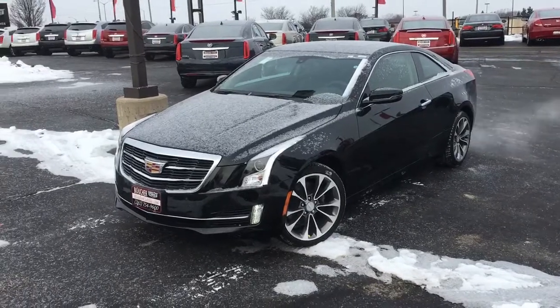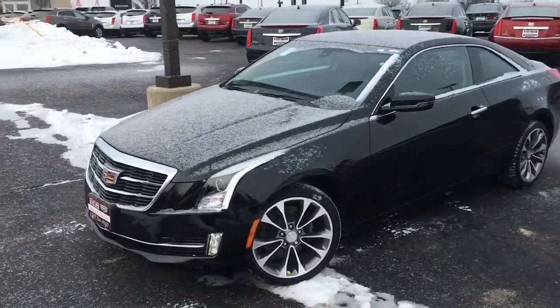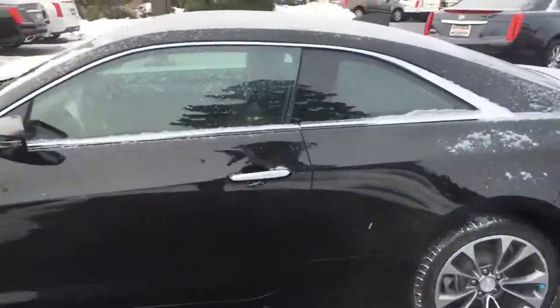As you can see, you've got the beautiful signature accent lighting — the LEDs that go from top to bottom on the front — and the rear taillights to match. Let's take a look inside.